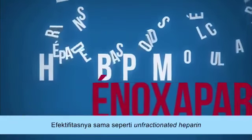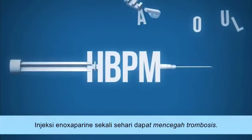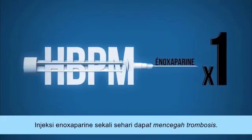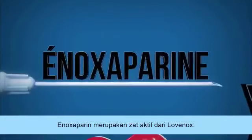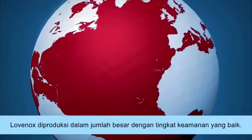It is as effective as unfractionated heparin, but better tolerated and easier to administer. A daily injection of enoxaparin prevents thrombosis. This enoxaparin is the active substance in Lovanox. It is necessary to manufacture it on a large scale, in complete safety.